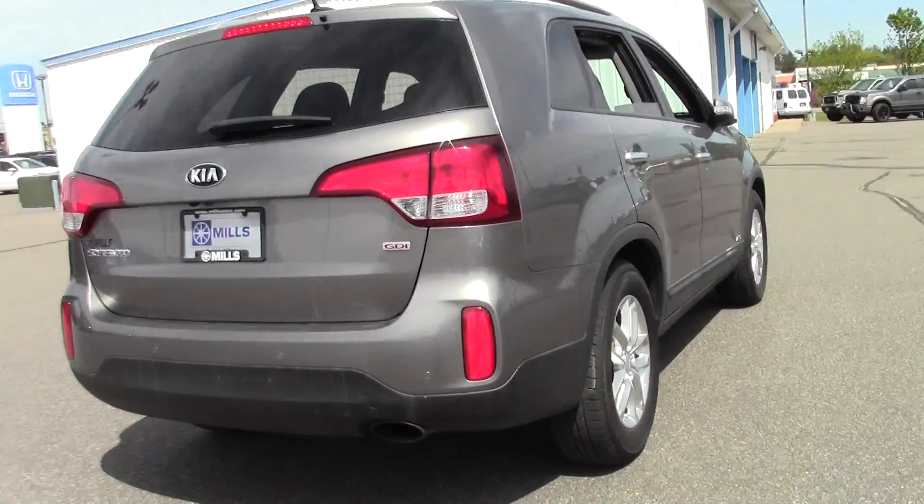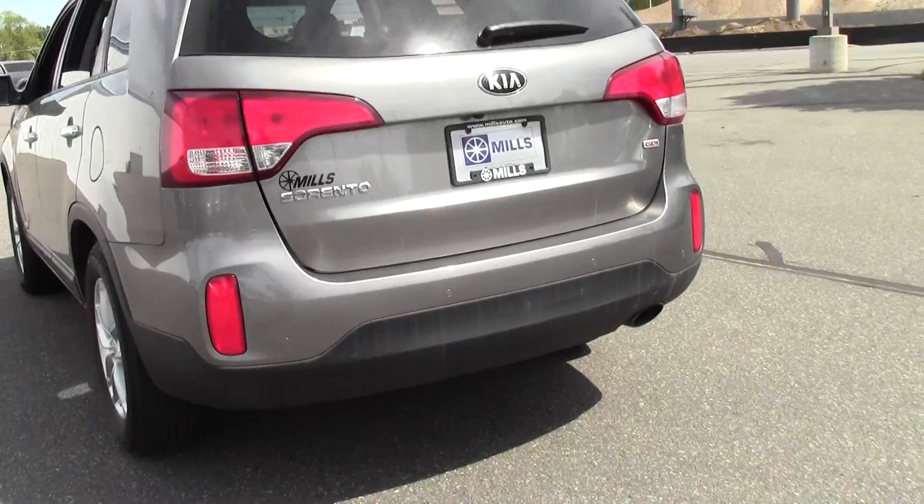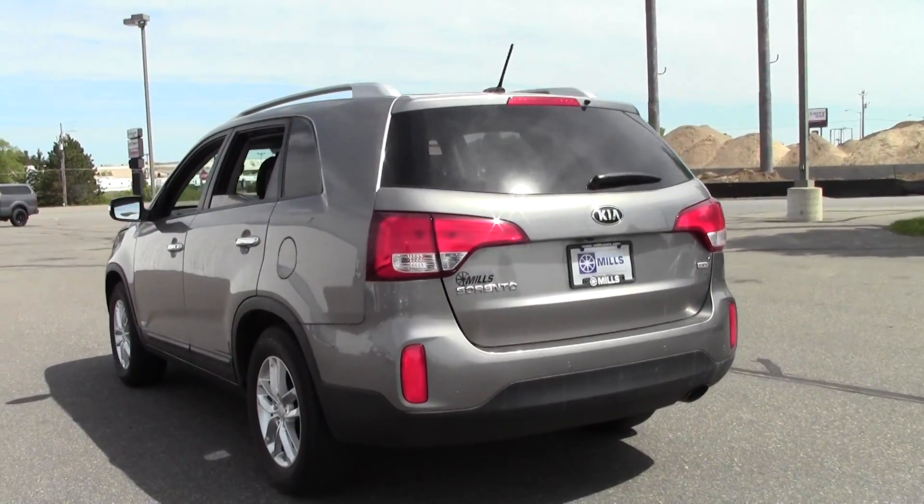Really nice Sorento. If you have any questions, feel free to call us at 866-455-7638.